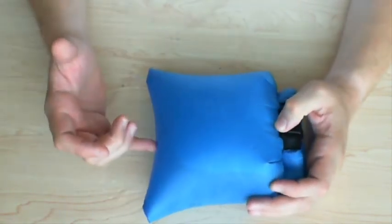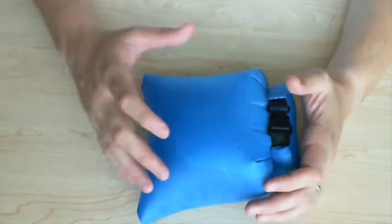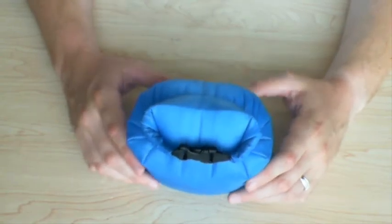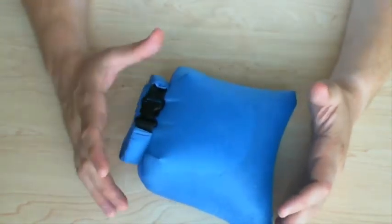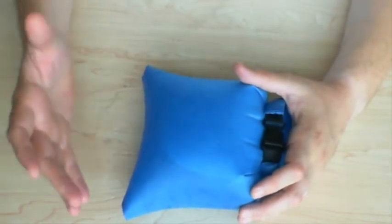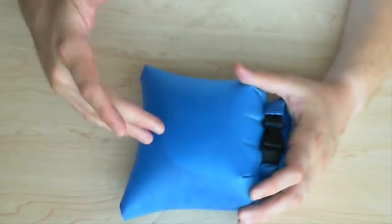You're not getting welded seams — you're just getting a double-stitched polyurethane coating. For what it is, I think it's great. Keep in mind that between the backpack, the backpack liner, and this bag, whatever you put inside is going to stay fairly safe.